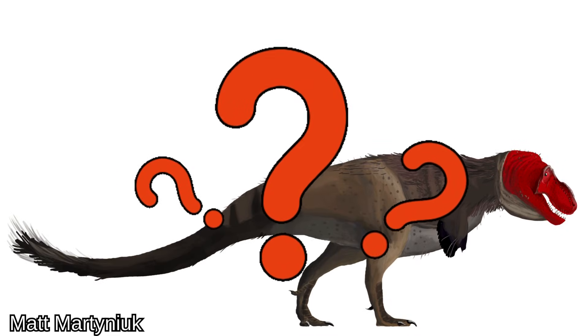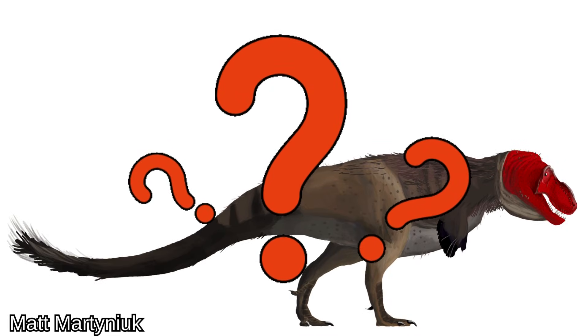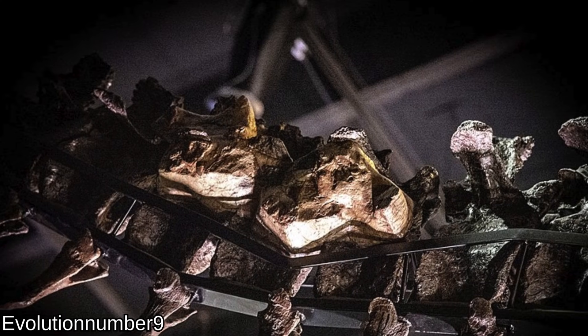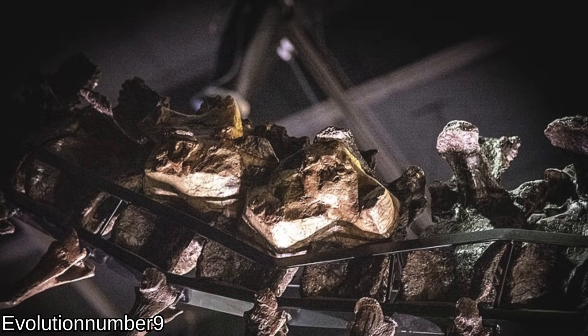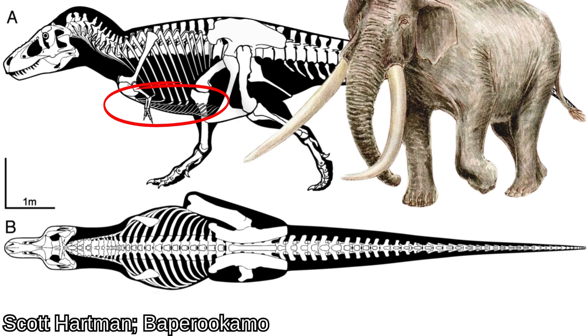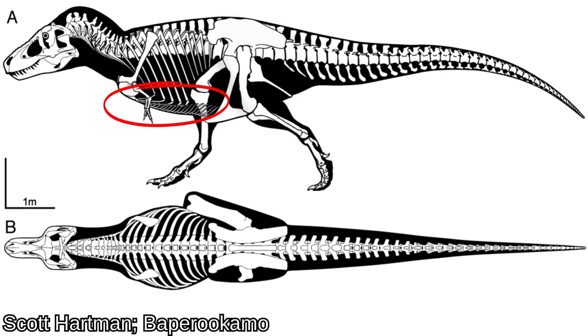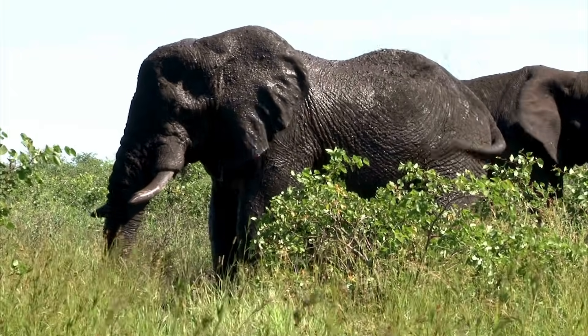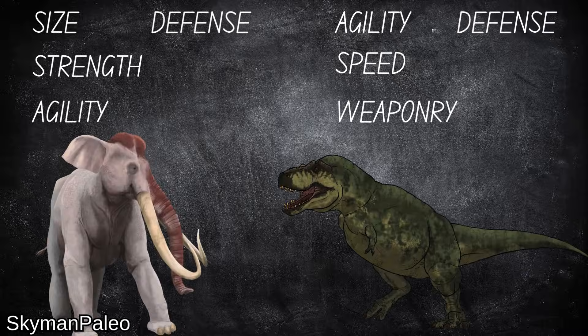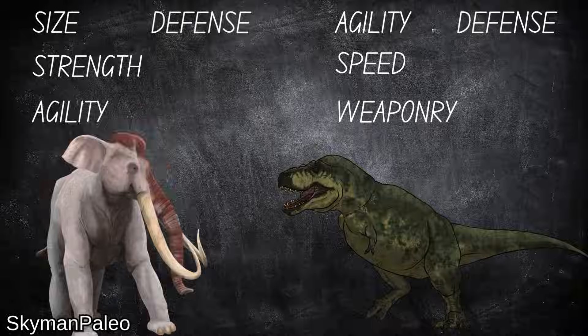Not much is known about Tyrannosaurus integument. While some skin impressions may show pebble-like scales, the thickness is uncertain. The theropod's gastralia — essentially an extra rib cage protecting its torso's vital organs — would be helpful. Paleoloxodon's tusks aren't positioned to stab from underneath to begin with. The elephant's skin, while not thick relative to its size, would provide a loose surface to absorb tooth impact and reduce bite effectiveness. There's a great deal of uncertainty here, so we'll call defense a tie.